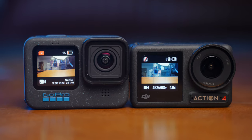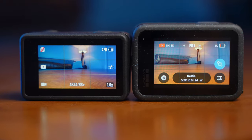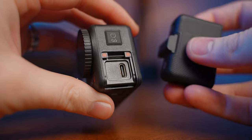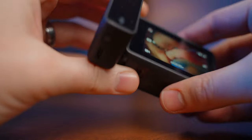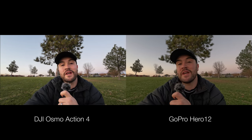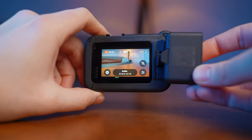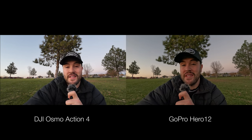Both cameras come in at the same price of $399, though this shopping season there might be some deals on both. One of my favorite features with the DJI is that you can plug a microphone directly into the USB-C port — right now you're listening to the DJI wireless mic plugged directly into the Action 4 and it sounds really good. On the GoPro you actually need the Media Mod, which is around $80, so that adds to the overall price if you want good audio.